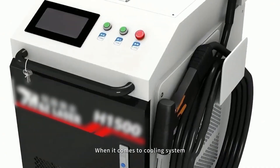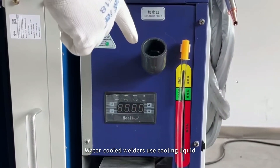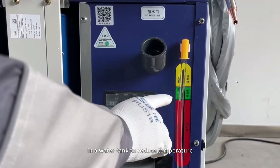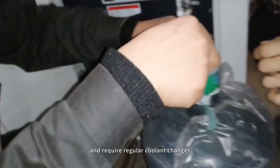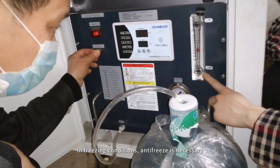When it comes to cooling systems, water-cooled and air-cooled systems are most common. Water-cooled welders use cooling liquid in a water tank to reduce temperature. They operate between -5 and 50 degrees centigrade and require regular coolant changes. In freezing conditions, antifreeze is necessary.